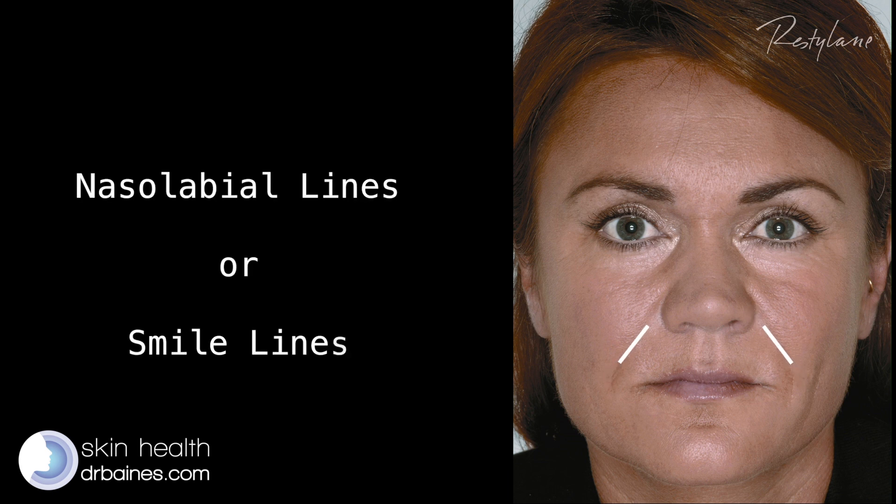We can replace the HA very, very easily. Let's put that into some sort of context and have a look at a patient that might come in. What she's noticed is that the lines either side of her nose — and we call these the nasolabial lines because they go from your nose to your mouth — they've become more prominent.